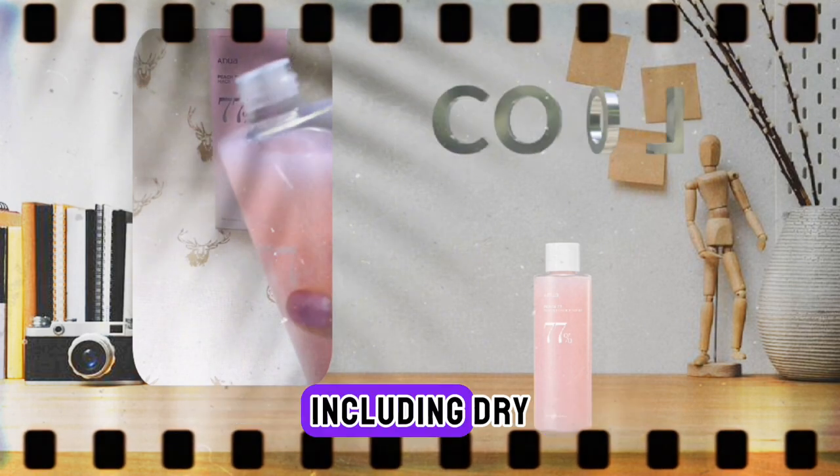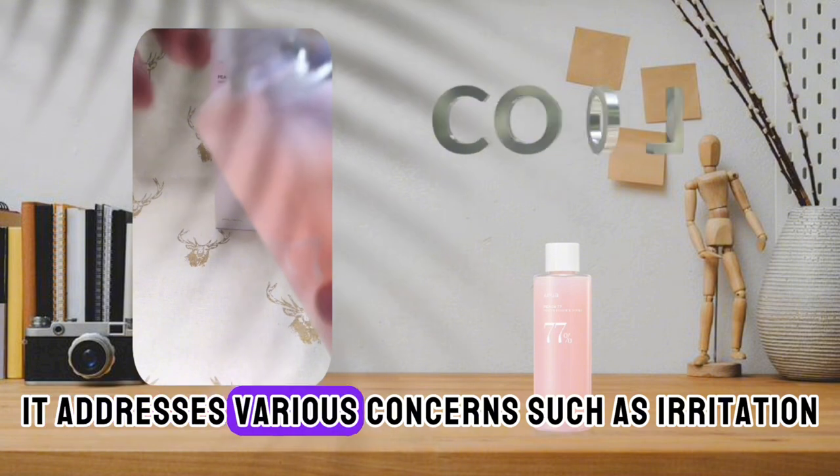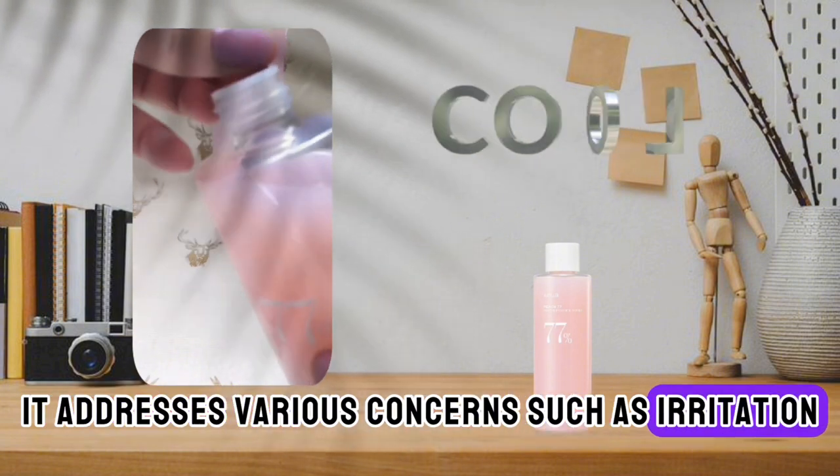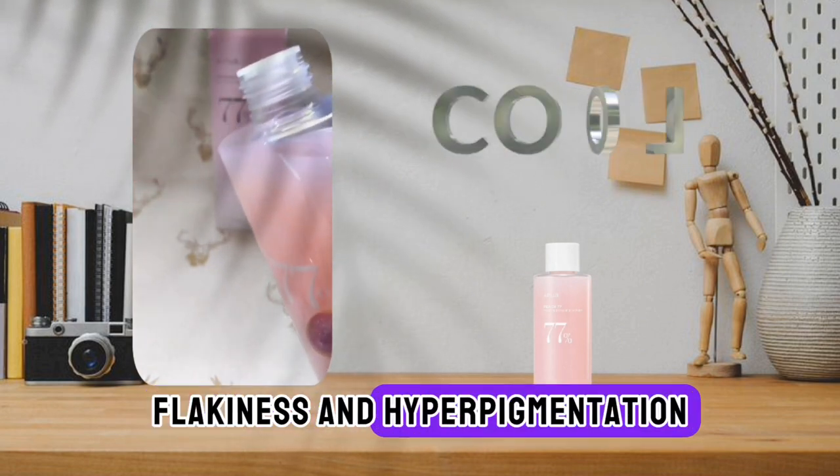Suitable for all skin types, including dry, dehydrated, and sensitive skin, it addresses various concerns such as irritation, redness, fine lines, dryness, rough texture, flakiness, and hyperpigmentation.